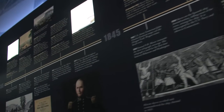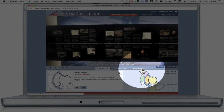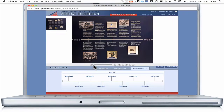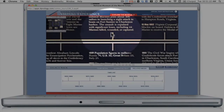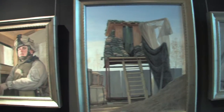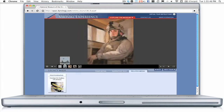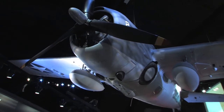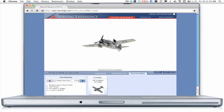Zoom in to stunning HD pictures of unique exhibits in the museum, such as the Legacy Walk Timeline and the Medal of Honor Wall, allowing you to read the details as if you were actually there. Watch custom video presentations specifically created for display at the museum. Explore the museum's artifacts and artwork in detail through our extensive online galleries, and view detailed 3D models of the aircraft and other artifacts in the museum.